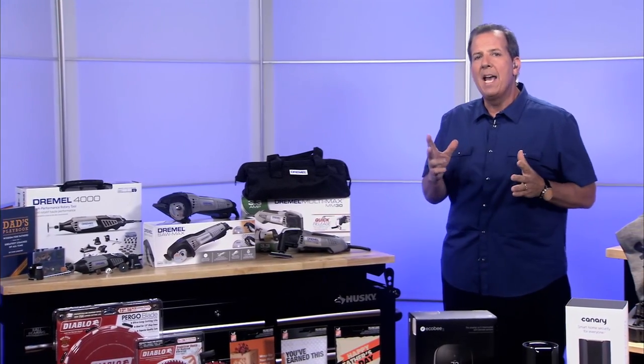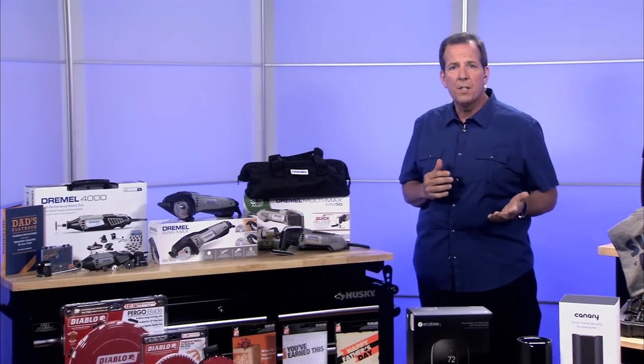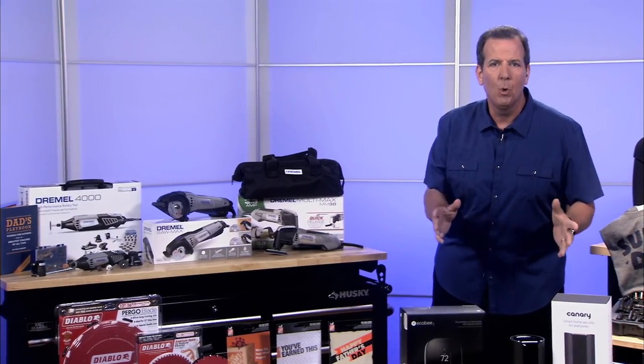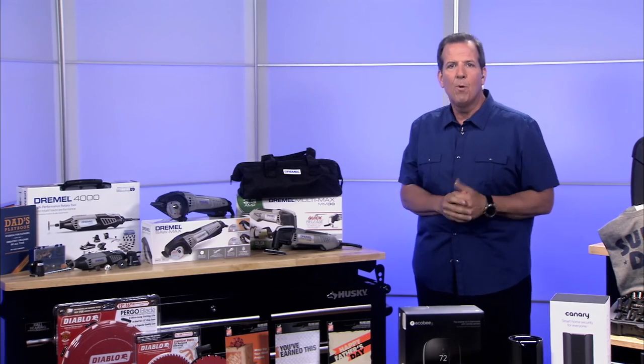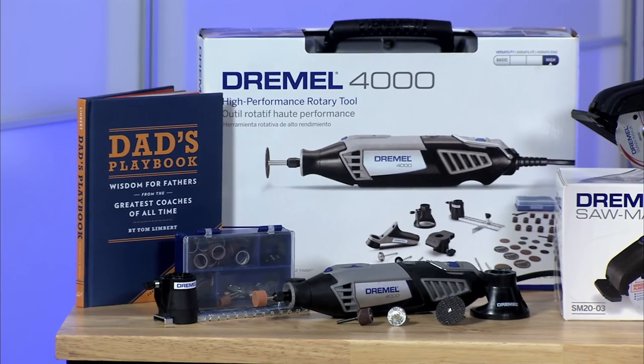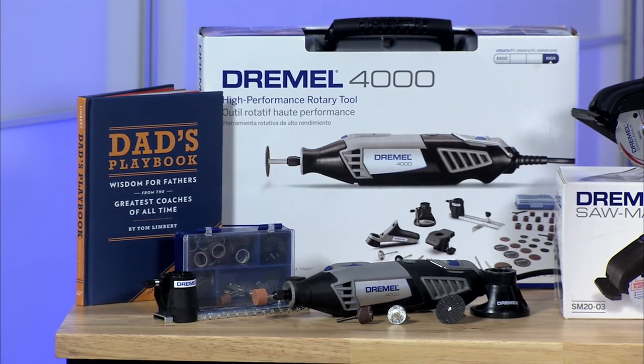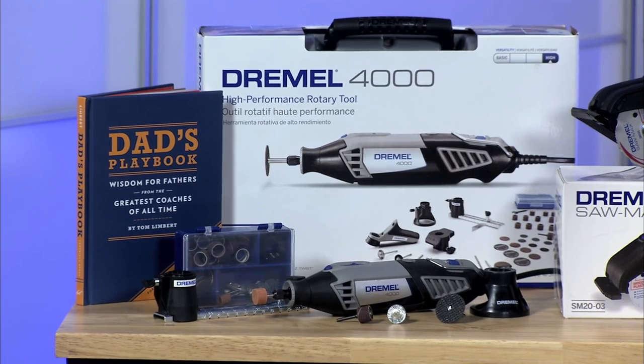If you've got a dad that likes to do craft projects and you want one tool that can do it all, go for the Swiss Army knife of tools — the Dremel. The Dremel 4000 rotary tool kit is perfect for a dad who's a crafter, inventor, designer, or tinkerer. If he's part of the maker movement, this is it. It cuts, sands, carves, and can even polish and engrave.